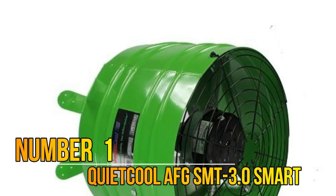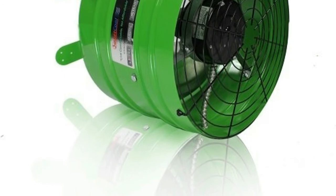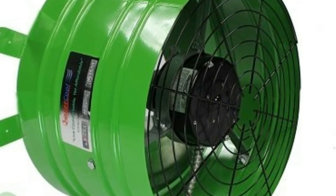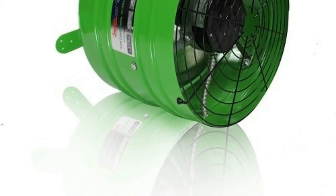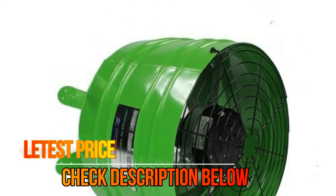Number 1: Quiet Cool AFG — the first attic fan with a built-in thermostat and humidistat. Cool your overheated attic by up to 30 to 50 degrees. Self-adjusts automatically with a 10-speed ECM motor using as low as 22 watts. Prolongs the life of your roof and home by preventing mold, moisture, humidity, and excessive heat. Plug and play — no wiring required.